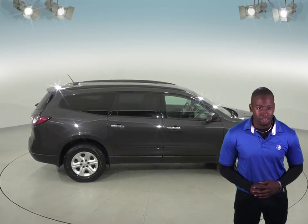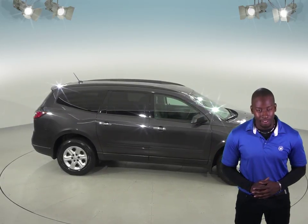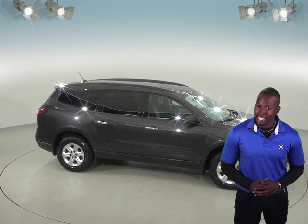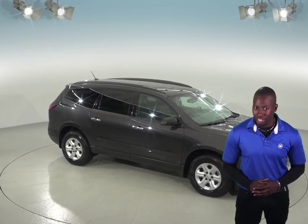And with only 64,000 miles on the odometer, this Traverse is practically new and will not be on the lot for long. So see it today and take it on one of our free 48-hour test drives. This Chevy Traverse is ready and waiting for you!